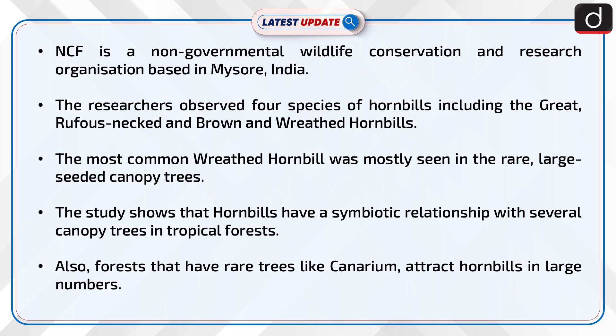The researchers observed four species of hornbills, including the great, rufous-necked, brown, and red-headed hornbills. The most common red-headed hornbill was mostly seen in rare, large-seeded canopy trees.